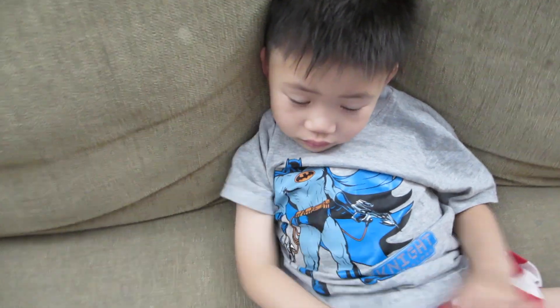Alright guys, that's a wrap for today. Thanks for watching. If you liked it, give us a thumbs up. Subscribe below, and we'll see you tomorrow. Bye guys.